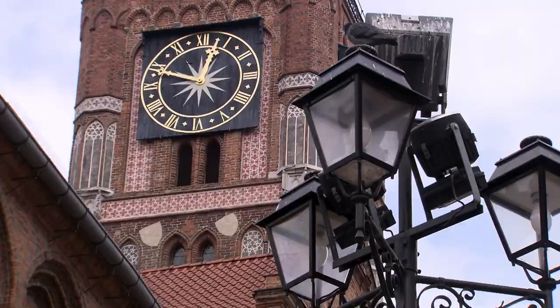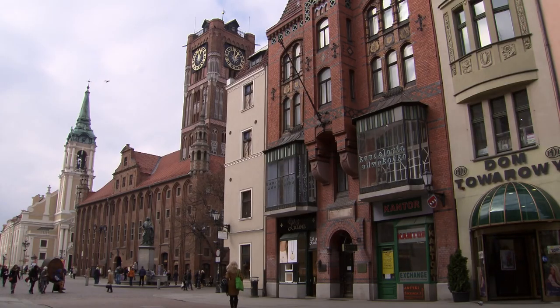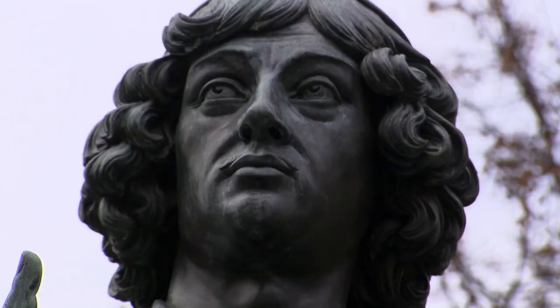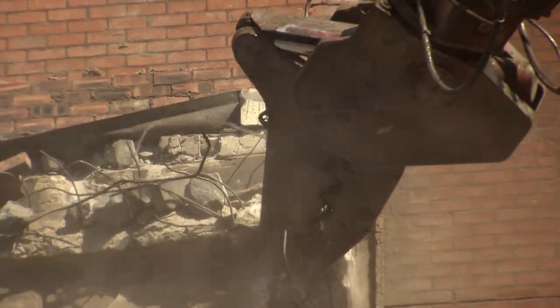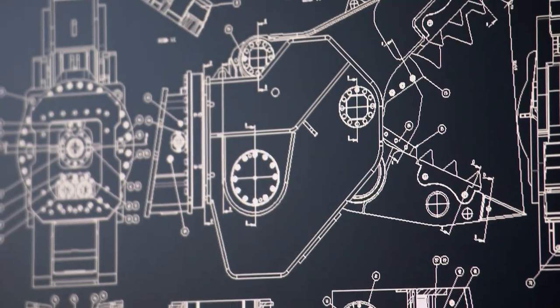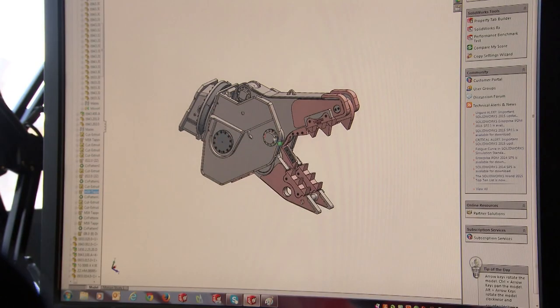Torun in northern Poland. Founded in the 13th century, this beautiful medieval city is now a protected UNESCO World Heritage Site. But not everyone here is into preservation, because this is where some of the toughest wrecking attachments on earth are built. Designer Joris Huston is finalising the plans for the huge jaws of the Rotar Demolition Pulverizer. His challenge is to make something incredibly strong, but wielded with the precision of a surgeon's scalpel.